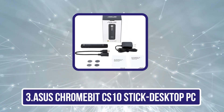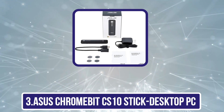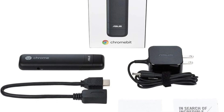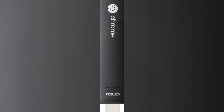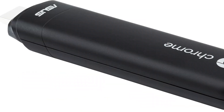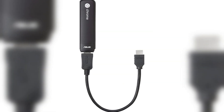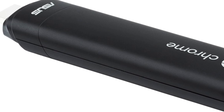Our third product is the Asus Chromebit CS10 Stick Desktop PC. Asus chose a quad-core Rockchip RK3288 CPU for the Chromebit CS10, which outperforms other devices with a maximum frequency of 1.8 GHz. RAM capacity is 2 GB DDR3, sufficient for the Chrome OS this gadget runs. It uses a Mali T764 GPU and has 16 GB of internal storage, but it comes with 100 GB of free Google Drive cloud storage for 2 years, ensuring the safety of your files.